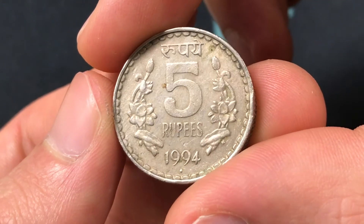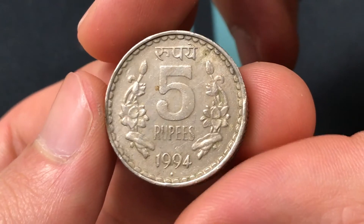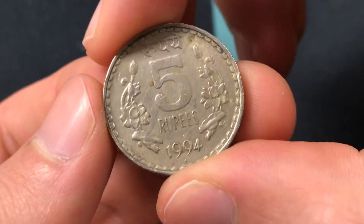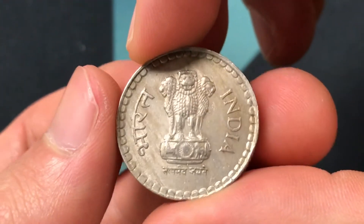The rupee has continued to circulate, so it is worth about 7 cents on the exchange rate, but there's some other value beyond that. This specific design was from 1992 to 2004.